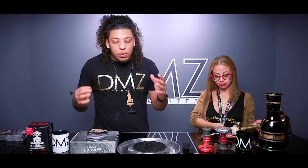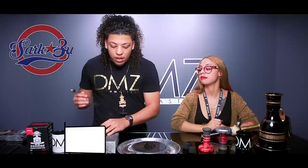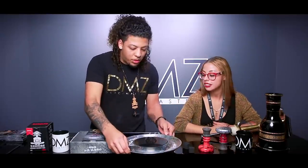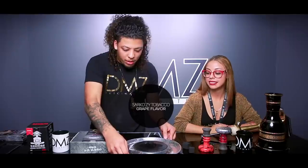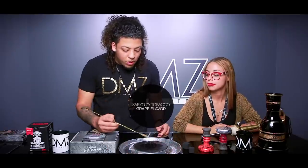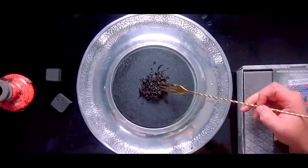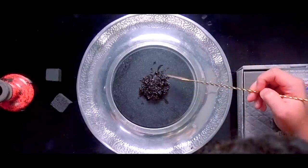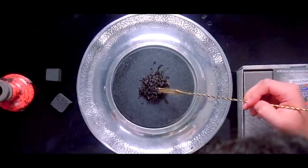And of course, last but not least, Sarkozy tobacco from Russia — dark leaf. You can smell that from here. Smells very concentrated, very strong, very grapey. A lot of great notes in there. Very fine cut. Love my dark tobacco — so juicy. Loving the juice on this.